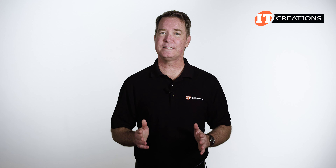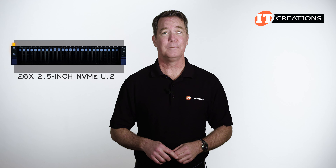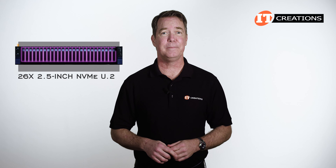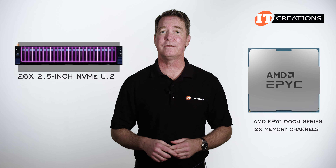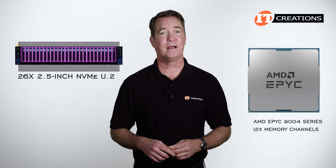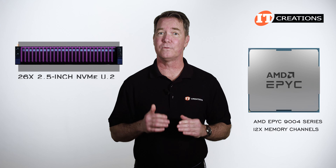This platform supports 26 2.5-inch NVMe U.2 hot-swap storage bays, plus an option for two in back. AMD says the EPYC 9000 4-series processors have the most memory channels — 12 — of any other x86 processor. DDR5 memory also provides a 1.5 times increase in bandwidth and performance over DDR4.